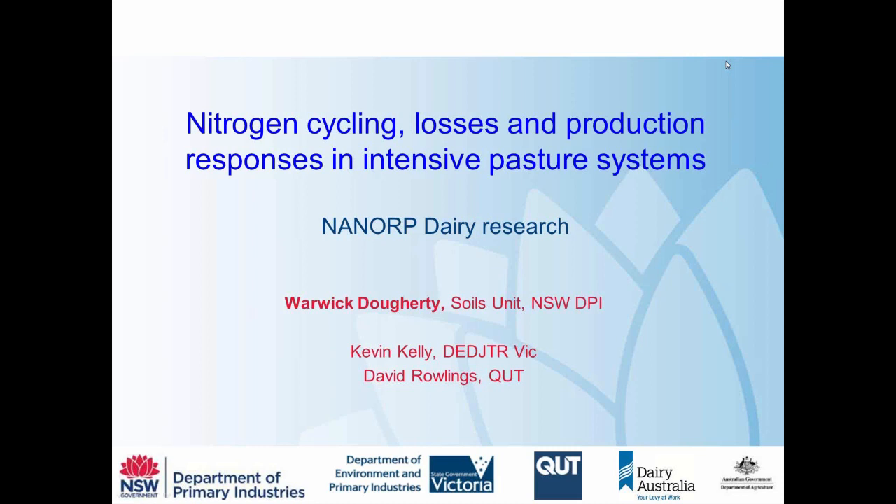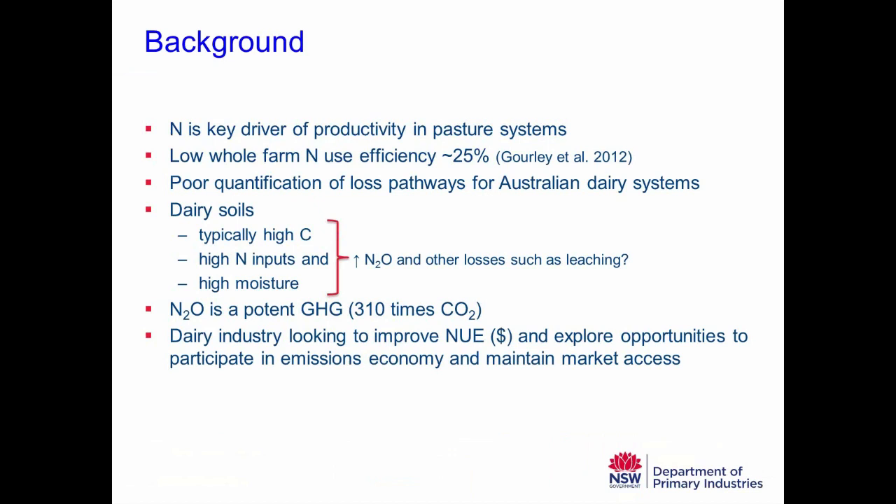I'll also touch on some work that Kevin Kelly is doing in Victoria and that Dave Rowling is doing in Queensland in dairy systems. By way of background: in dairy production systems, nitrogen is a key driver of productivity — one of the critical inputs that can increase pasture production. Some work I was involved with, with Cameron Gourley and others in a national project looking at nitrogen use efficiency on dairy farms around the country, showed that nitrogen use efficiency on the average dairy farm is 25%.